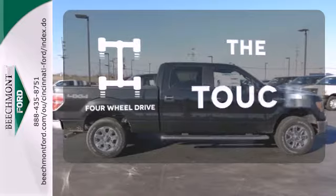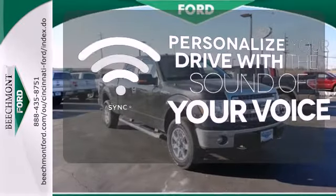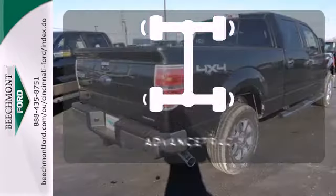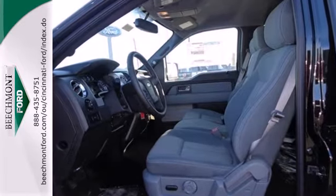The four-wheel drive allows you to go anywhere. Personalize your drive with voice-activated sync technology. Advanced Track helps you stay on the straight and narrow. It works hard, so you don't have to. Check out this Ford F-150 today.